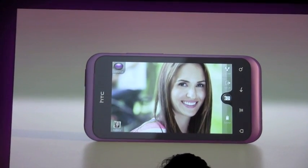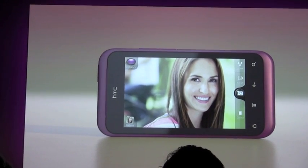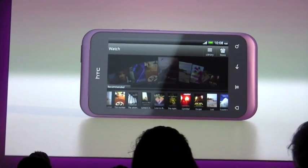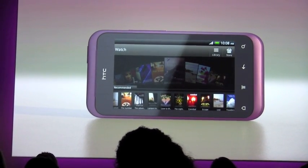HTC Rhyme gives you a lot of ways to capture your action. But sometimes you just want to peek back and be entertained. So HTC Rhyme gives you Watch — you're able to download your favorite movies and TV shows from wherever you are.